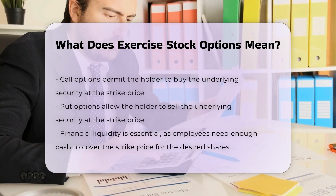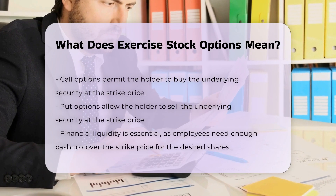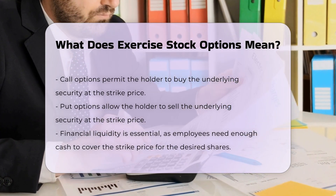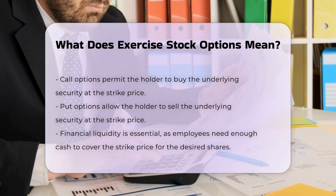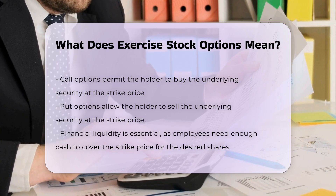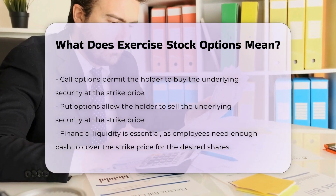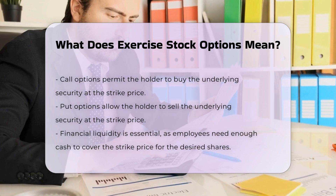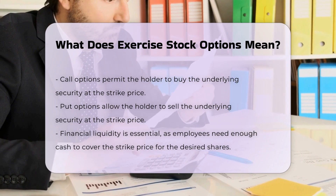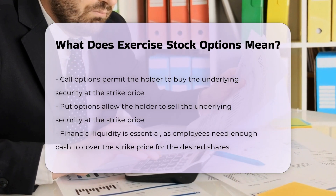Considerations before exercising. Before exercising stock options, it is crucial to consider several factors. Financial liquidity: the employee must have enough cash to pay the strike price for all the shares they wish to purchase. Tax implications: exercising stock options can result in significant tax liabilities, often on the difference between the market value and the strike price. Market risk: the market price of the shares may fall below the strike price, leading to a potential loss if the shares are sold.